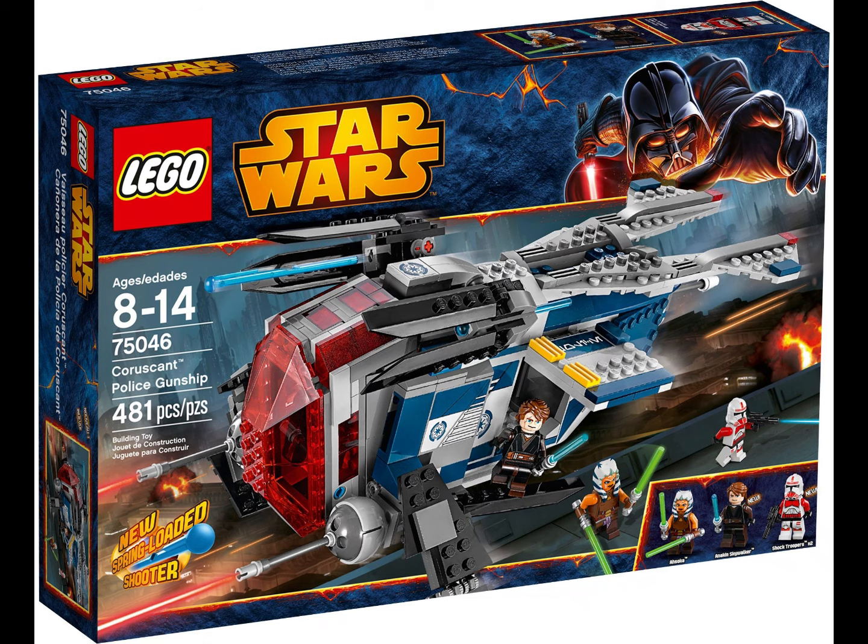At number 4 I have the 2014 Coruscant Police Gunship. This set is amazing. The Anakin included is an exclusive version. What really makes this set stand out is the build — it's so unique. I love that large trans-red cockpit piece and the ship just looks really nice. It's a great-looking ship from Coruscant, and it's a really good set overall.